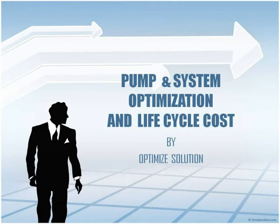Hi, I am Belkandra Padwal, Business Development Manager for Optimized Solution. I will discuss with you Pump and System Optimization and Life Cycle Cost.